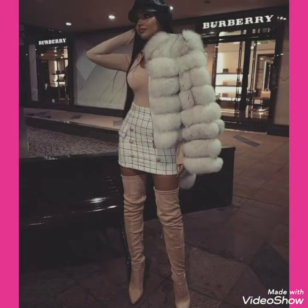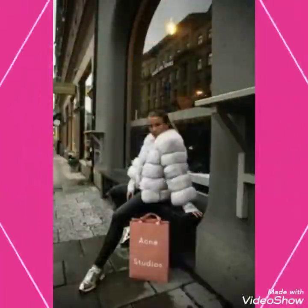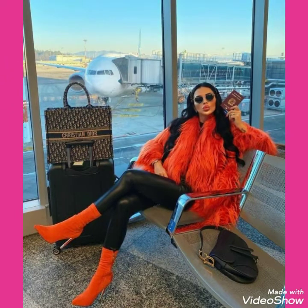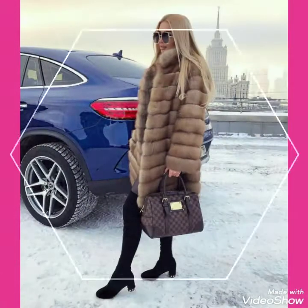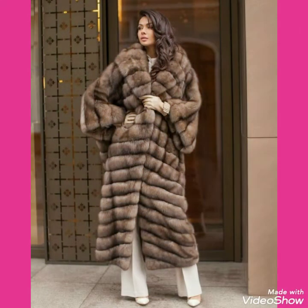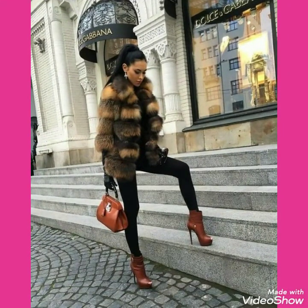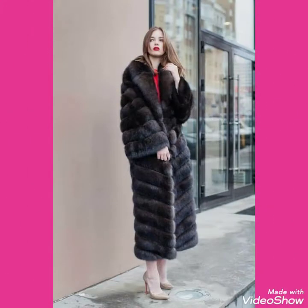Friends, if you want to buy this beautiful collection of chinchilla fox fur long coats and short coats online, I will tell you the best websites from where you can buy this beautiful collection of cozy fox fur coats online. Friends, you can buy these from amazon.com, ebay.com, and aliexpress.com.